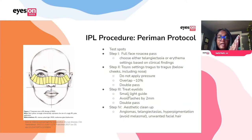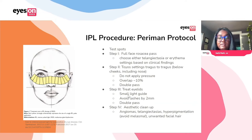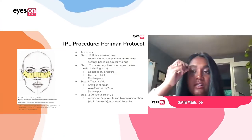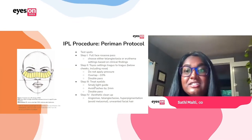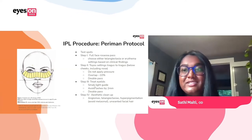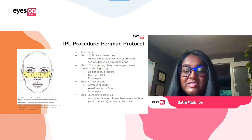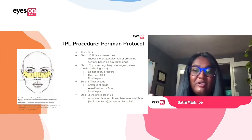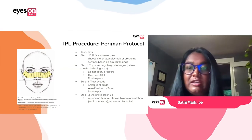After that, we treat the eyelids, switching to the small light guide. We'll go around — usually about three on top, three on the bottom — again a double pass. You want to make sure to avoid the lashes by at least two millimeters. Then, depending on your state regulations, we like to do an aesthetic cleanup — it's a nice gift to our patients. Get any angiomas or hyperpigmented spots. If someone has a little lesion you want to get rid of, you can do that for them. It takes just a couple extra seconds and patients are really appreciative of it.